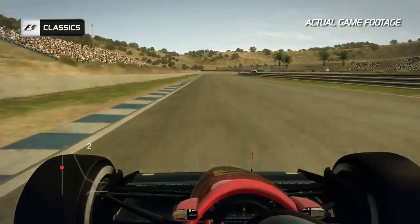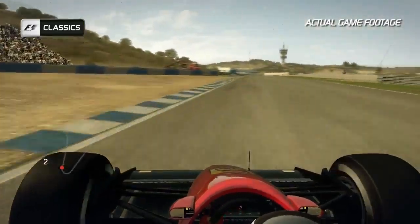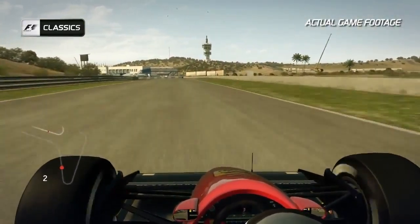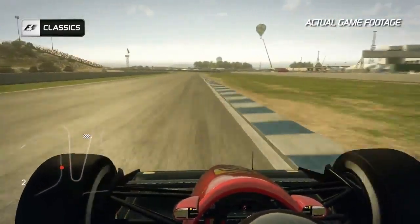A hairpin 180 degrees — brake as late as you can and use all of the track on the exit before winding the car back to the right-hand side for this flat out left-hand kink of Turn 10.